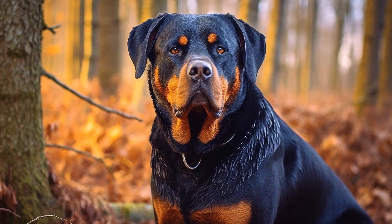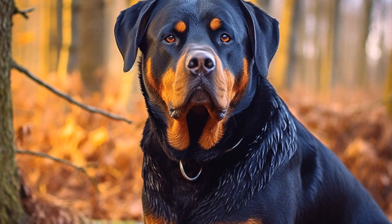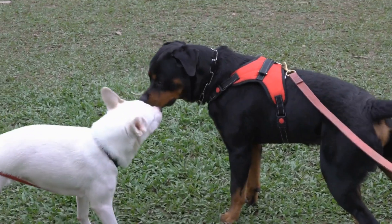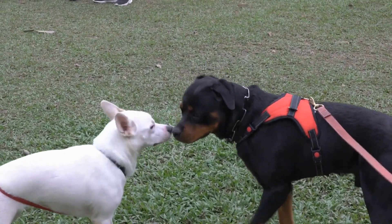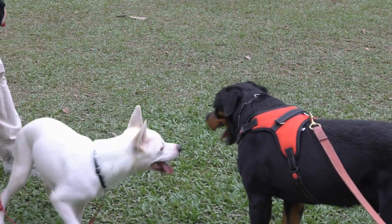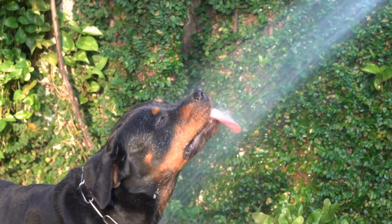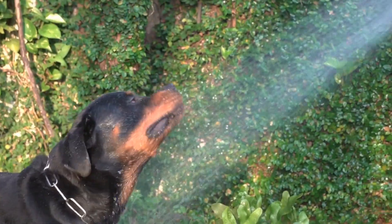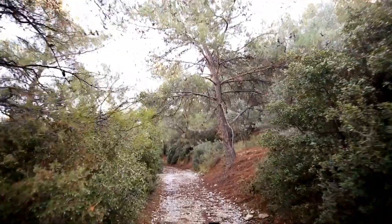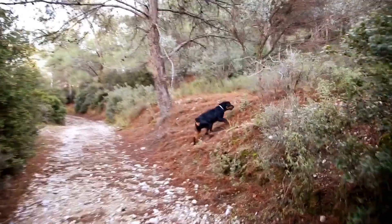When using essential oils on Rottweilers, it is crucial to be aware of their sensitive noses and skin. Rottweilers have a highly sensitive olfactory system, meaning their sense of smell is much stronger than humans. Certain essential oils, such as peppermint or eucalyptus, can be overwhelming and even irritating to dogs. It is best to avoid using these oils directly on Rottweilers or to use them in very low dilutions.